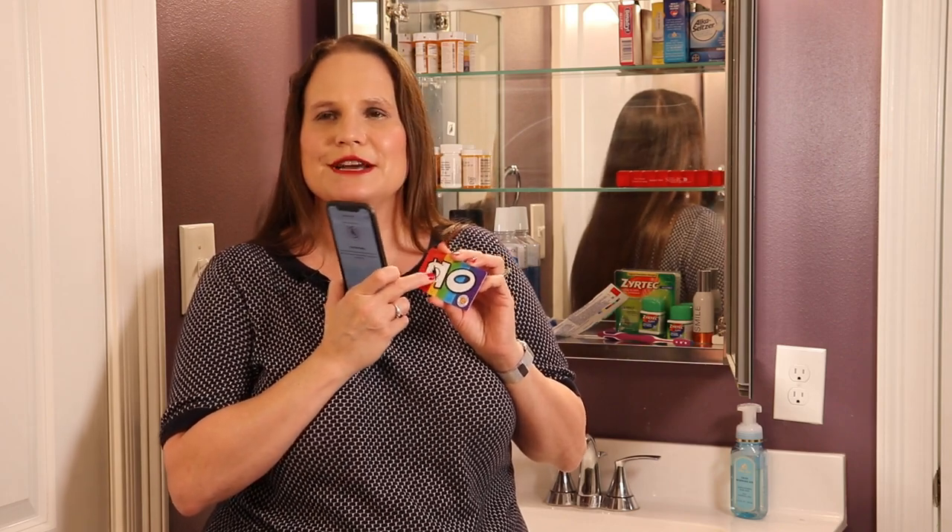Speaking of being on the go, it's a good idea to always have a list of your medications on you — so when you're going to the doctor you have them, or if a family member needs them in case of an emergency. What I've done here is I've taken an old gift card that's not useful anymore and put a WayTag sticker right on that card so I can keep it in my wallet. This tag contains all of my medications, so they're always at my fingertips as long as I have my smartphone.